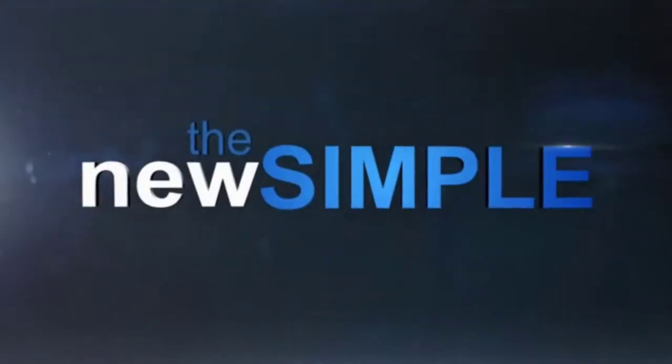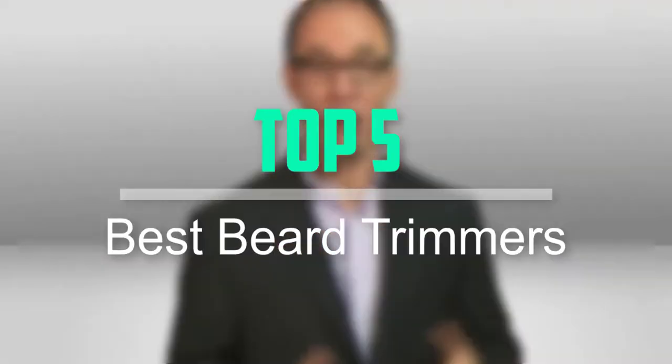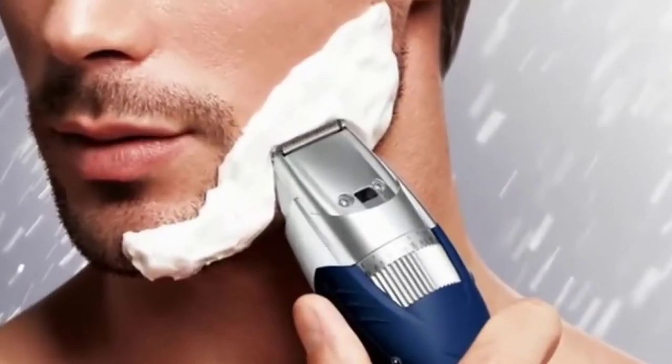Hello everyone, welcome back to our new video. In this video, I will give you more information about the top 5 best beard trimmers that are available on the market.